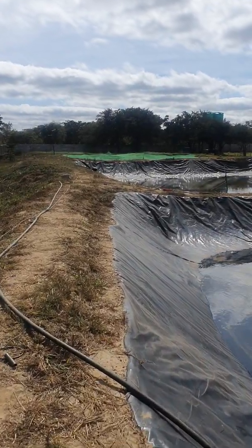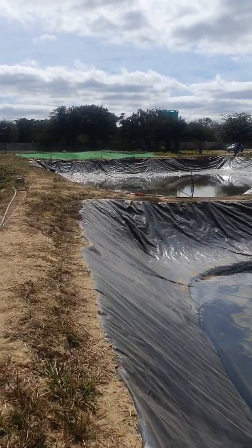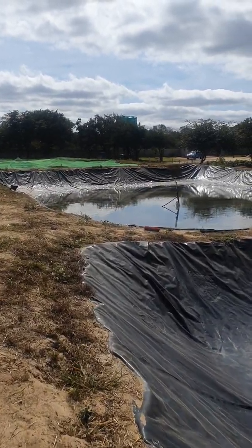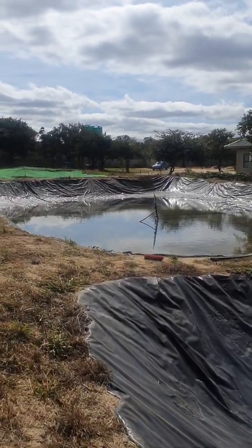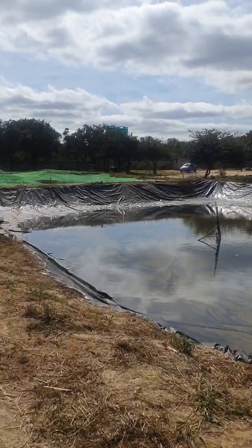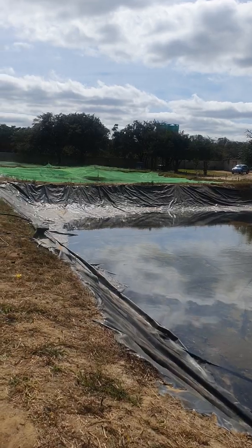Right here in Zambia, this is our first day on this site, and hopefully within the next four or five days this will be set up in proper production of Azolla as well as in fish production.